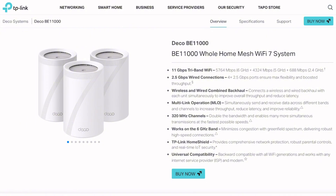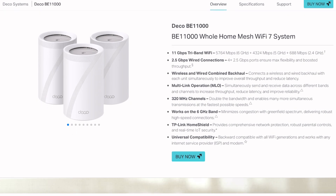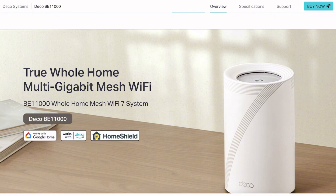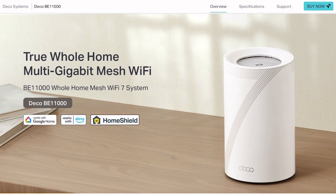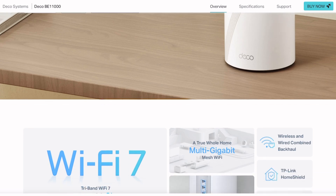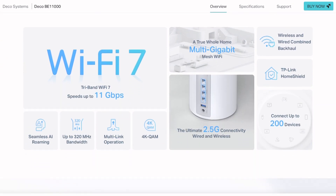The specs look nuclear on paper. Tri-band Wi-Fi 7 with that shiny 6 gigahertz band, delivering genuine multi-gigabit speeds across most homes and maintaining around 2 gigabits even at the edges. That's legitimately impressive performance that puts most older mesh systems to shame.